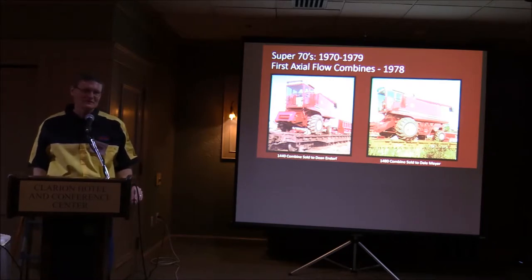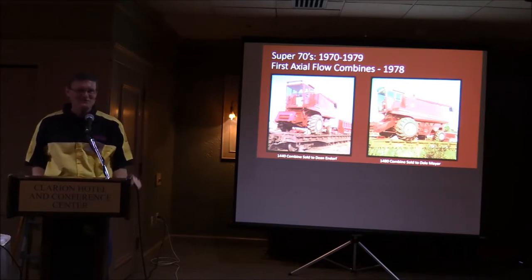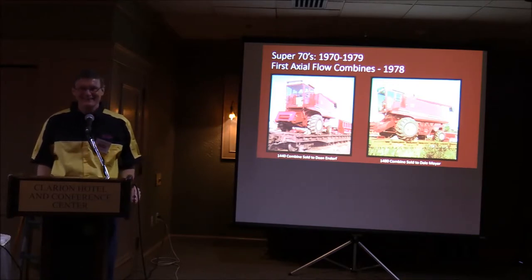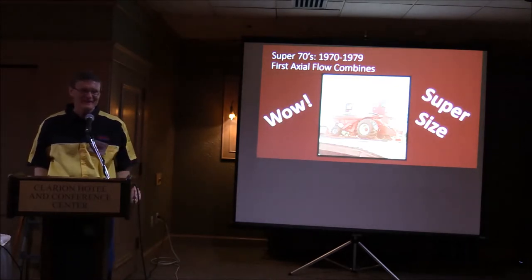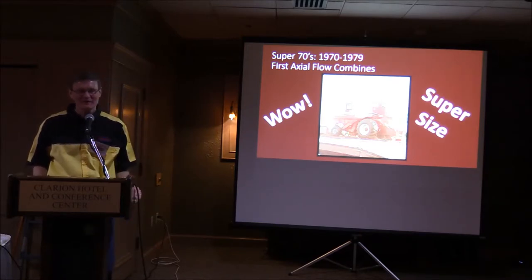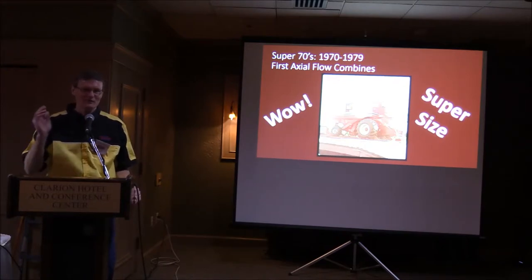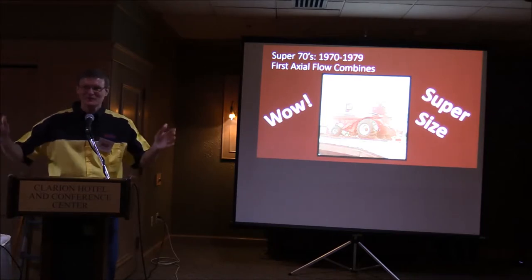Here are pictures of the first two axial flow combines that came into our dealership in 1978. I had my little Instamatic Kodak and took pictures. On the left is a 1440, and on the right is the first 1480 that came into our dealership. We had both of those combines sold to customers before they ever arrived — customers were buying them unseen. It was a very revolutionary combine. The wheels on the 1480 were special shipping wheels only; the regular wheels were actually on the flatcar.